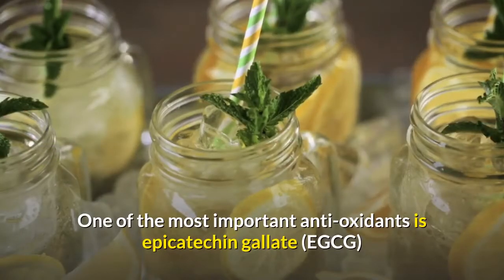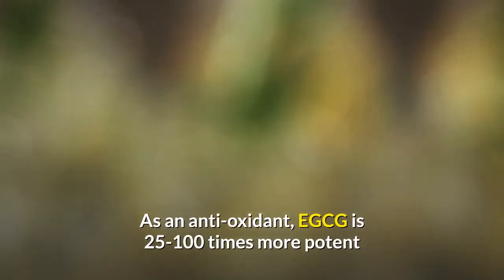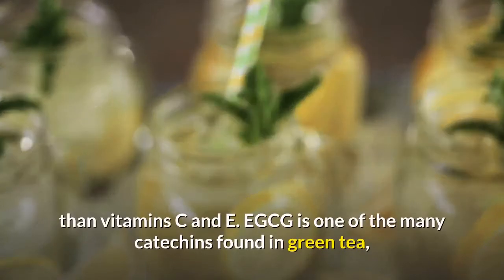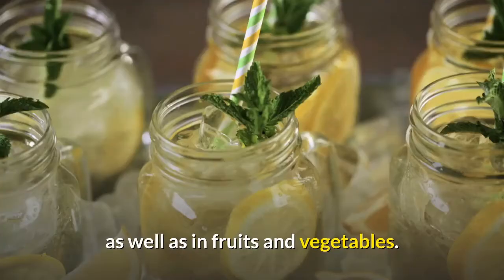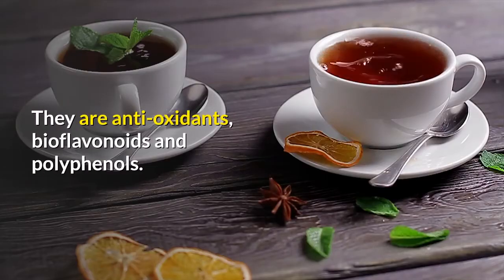One of the most important antioxidants is epigallocatechin gallate, or EGCG. As an antioxidant, EGCG is 25 to 100 times more potent than vitamins C and E. EGCG is one of the many catechins found in green tea, as well as in fruits and vegetables. They are antioxidants, bioflavonoids, and polyphenols.